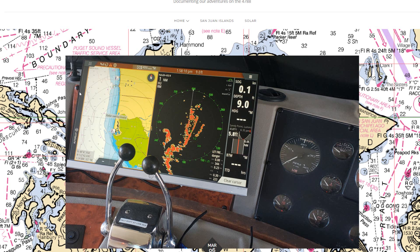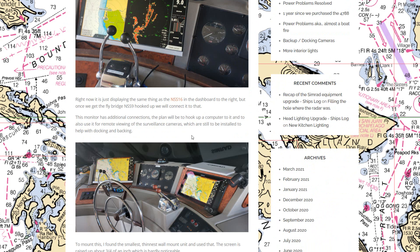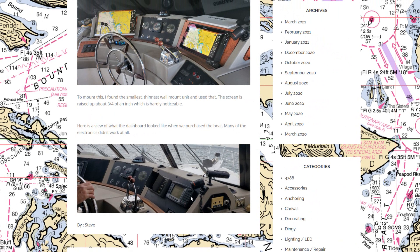I found a 23-inch monitor to mount and cover the area where the old radar had been. My plan is to have it mirror whatever we have on the fly bridge NSS Simrad display, while the other display shows its own screen. Right now I've got them mirroring each other. It's a big difference going from that Hunt for Red October-era equipment to new bright screens with great ability to see what's going on.